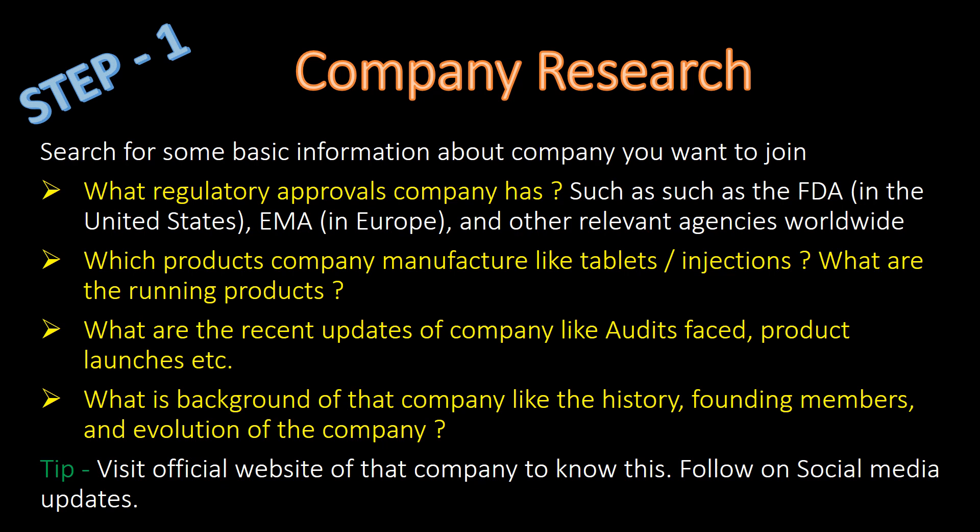Find out the background of that particular company, like its history, founding members and evolution. To get this information you can visit the official website of that particular company or follow that company on social media.